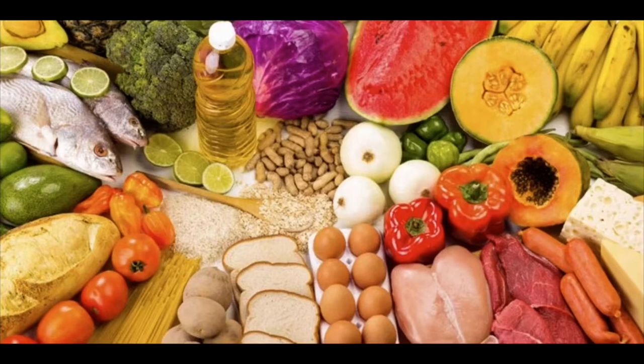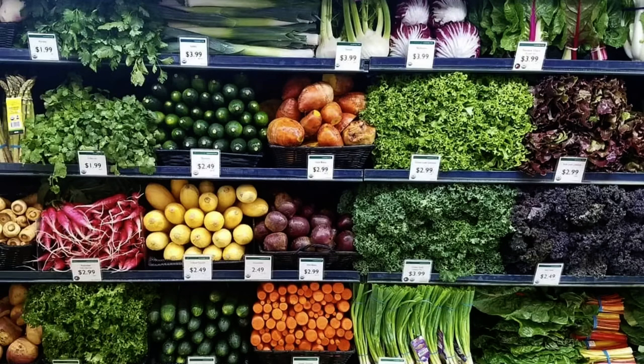Balance your daily diet with several servings of grains, fruits, and vegetables, and smaller portions of dairy, meat, and eggs. Remember to eat only a few sweets and fats. And don't forget that fresh food will give you lots more vitamins and minerals than packaged ones. So head for the produce aisle or a local farmer's market and stock up on all the fresh fruits and vegetables.